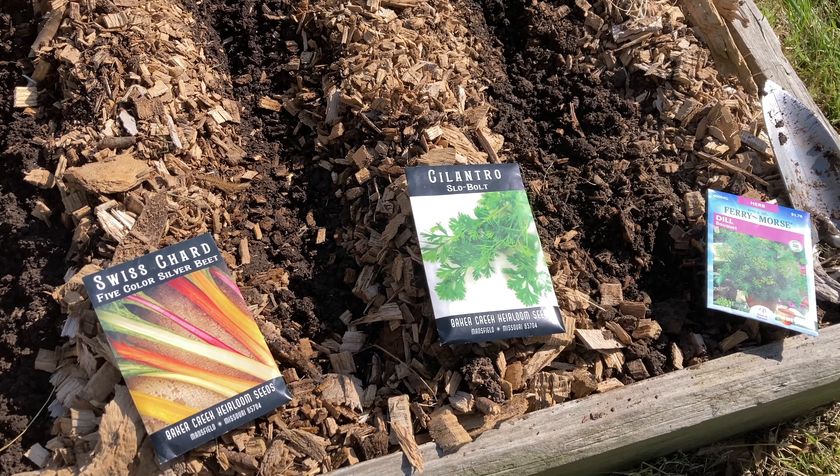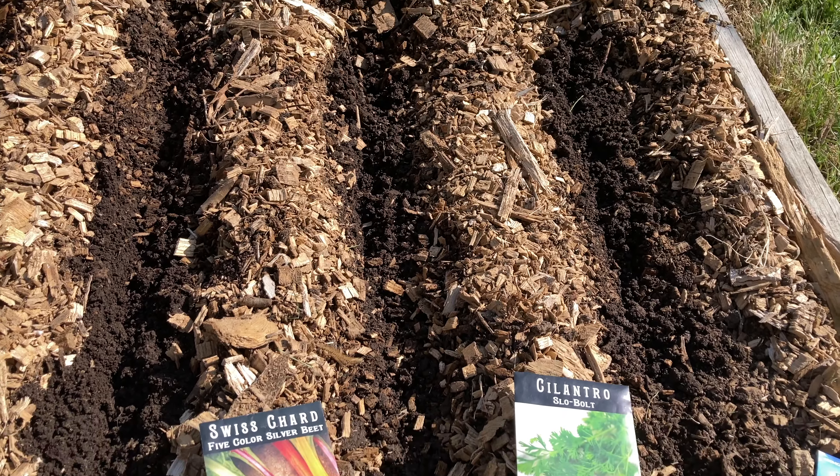I have things like Swiss chard, beets, cilantro, dill, radishes, and lettuces. All sorts of things can be going in the ground right now.